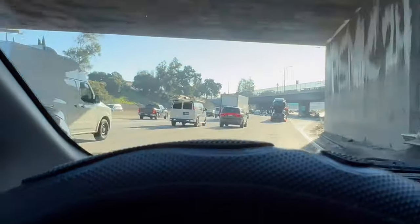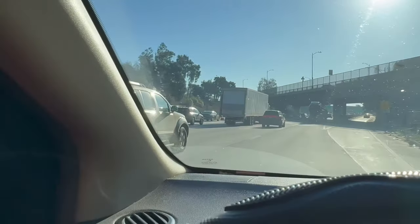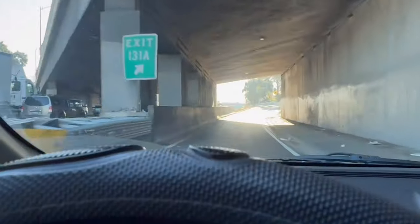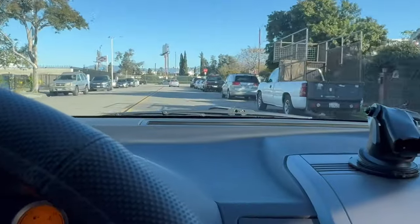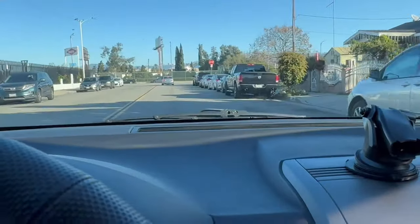This is what I was just telling you — traffic, traffic, traffic. We're gonna make a stop so I can grab something to eat, and of course it'll be Mexican food.